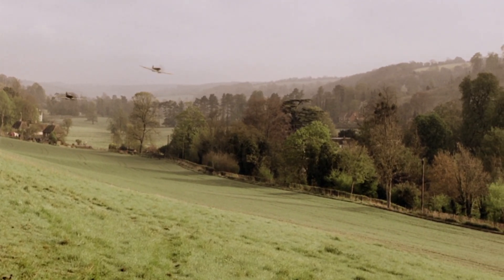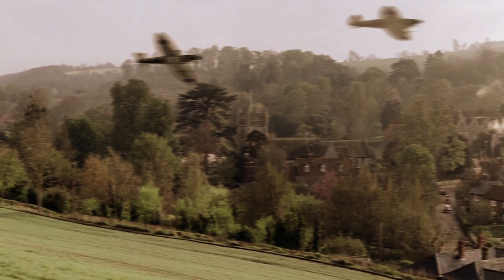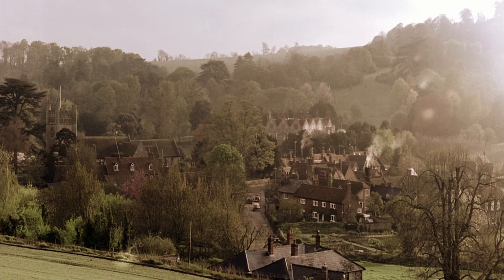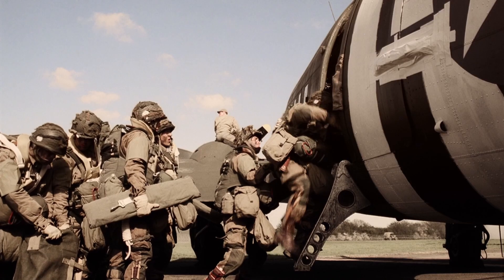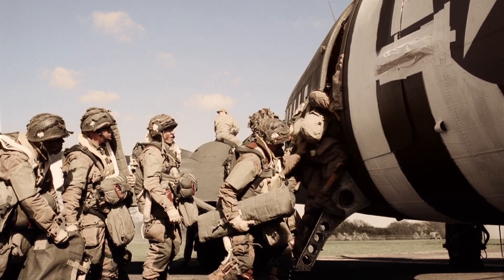Episode One also features a quick flyby by two Spitfires to signify that the 506th Airborne are now indeed in Britain. Over 22,000 Spitfires were built during World War II and just over 60 remain airworthy today. A Spitfire had enough ammunition for only 16 seconds of continuous firing.